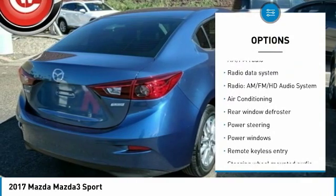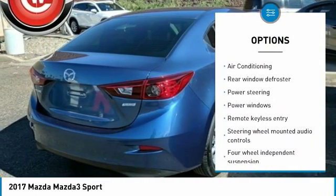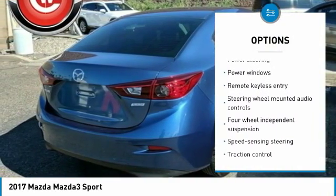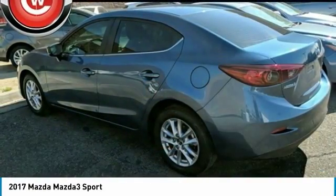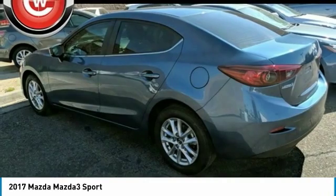Traction control, air conditioning, dual airbags, power steering, four-wheel disc brakes, electronic stability control, rear window defroster, power windows, trip computer, remote keyless entry.